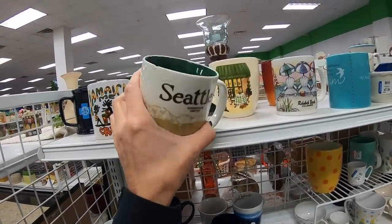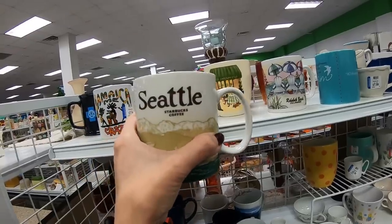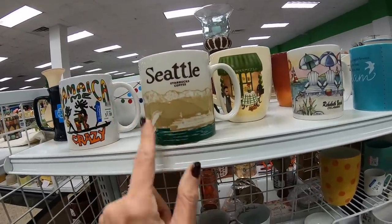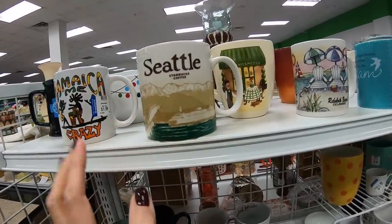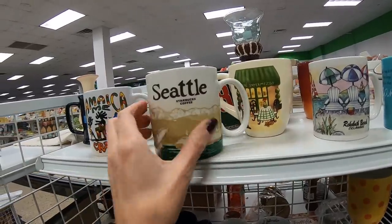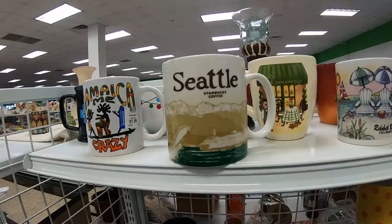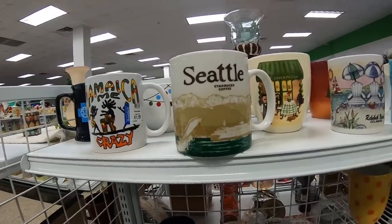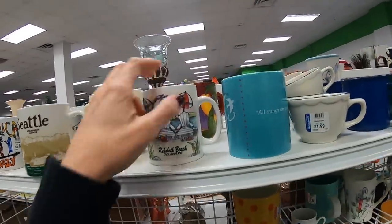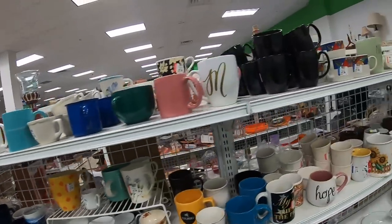Here is a Starbucks mug. Unfortunately, it's got a little chip there and it's only Seattle. I always go for these mugs if they are really like foreign places or obscure places — I love finding Hawaii and different parts of Hawaii. European countries are always phenomenal. I don't see any other mugs that look that interesting, let's move on down the aisle.